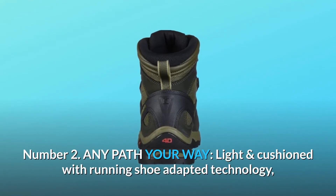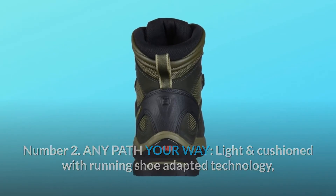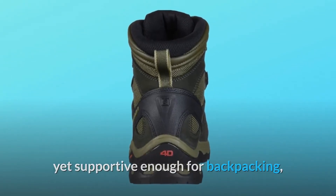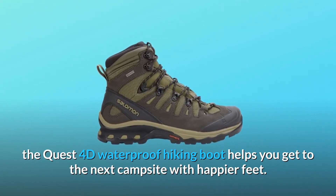Number 2: Any path your way. Light and cushioned with running shoe adapted technology, yet supportive enough for backpacking, the Quest 4D waterproof hiking boot helps you get to the next campsite with happier feet.